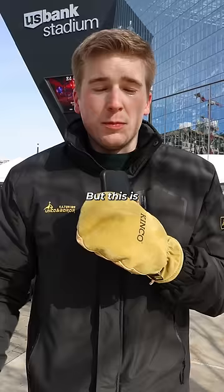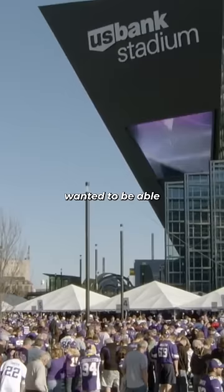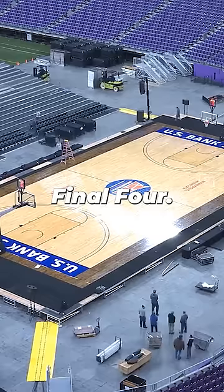But this is Minnesota, and it's really f***ing cold. And besides, the city and state wanted to be able to use the stadium to host events like the Super Bowl and the Final Four, both of which need indoor stadiums to even be in contention.